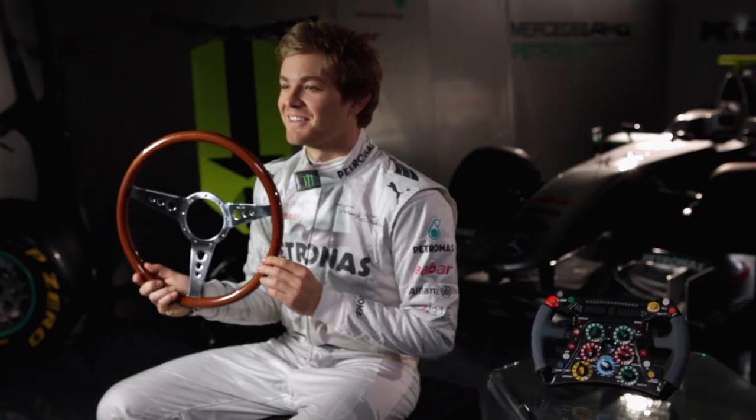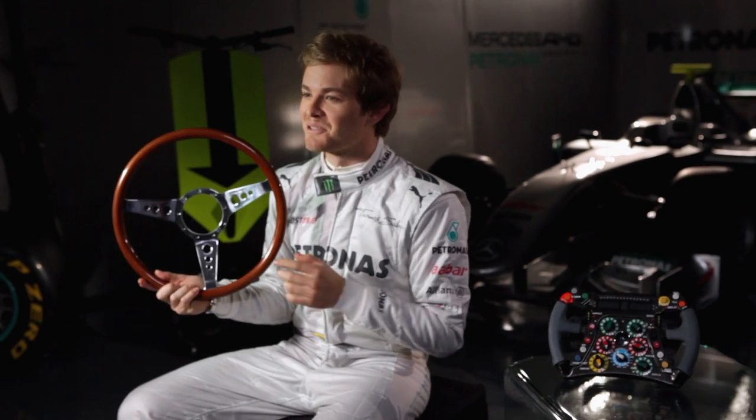Look at this — it's a steering wheel from a silver arrow from the 1950s. It's a perfect circle with no buttons to push, since it only had one function, which is to steer the car.